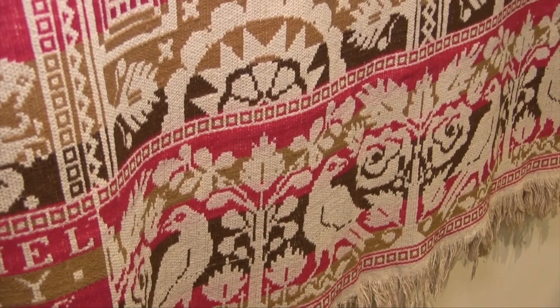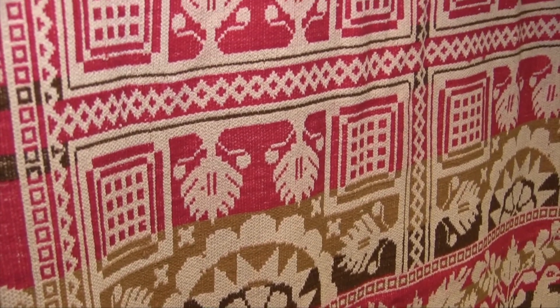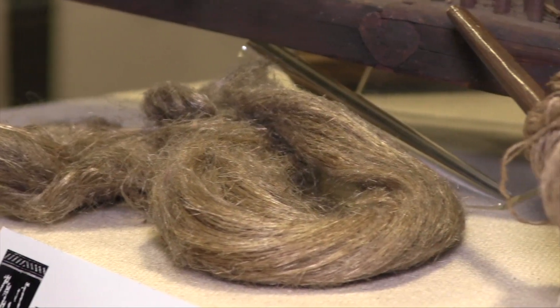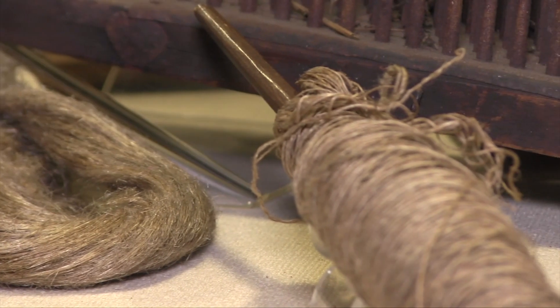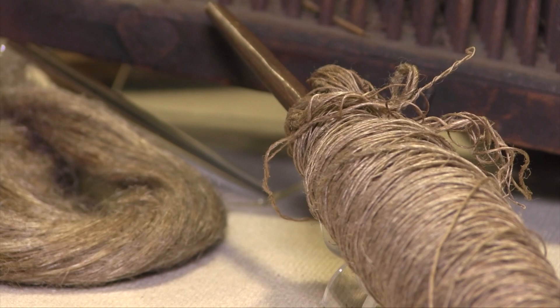Woven coverlets played an important role in early American history, providing warmth in a sometimes harsh frontier environment. Usually made of a combination of wool and linen or cotton, coverlets were utilitarian but could also be quite beautiful. The natural fibers were dyed in vibrant colors and woven into geometric patterns, figures of flora and fauna, patriotic and domestic scenes, and more.